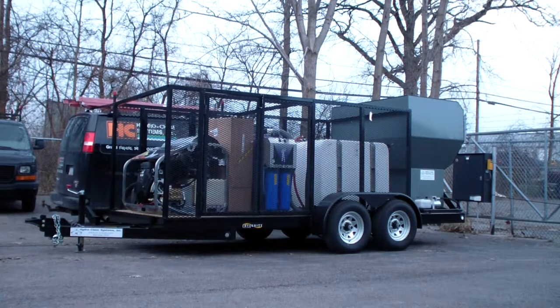It has an eight-stage wastewater recovery and filtration system. This trailer has two 270-gallon tanks, which is a supply tank and a recovery tank. Or if you're doing commercial pressure cleaning, you could actually use both tanks as a supply tank.